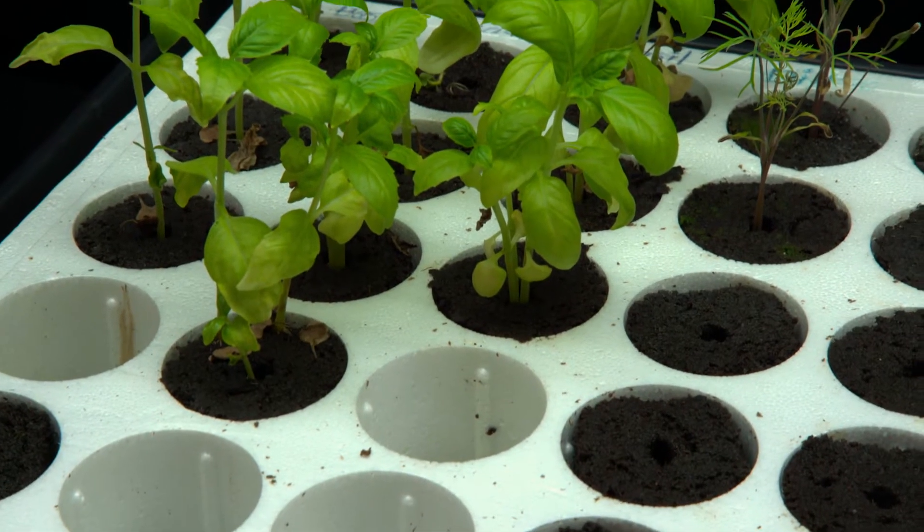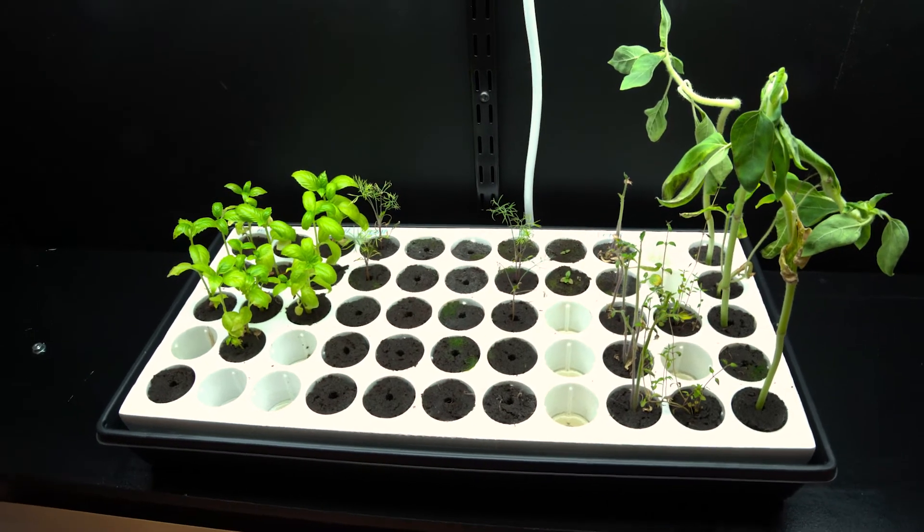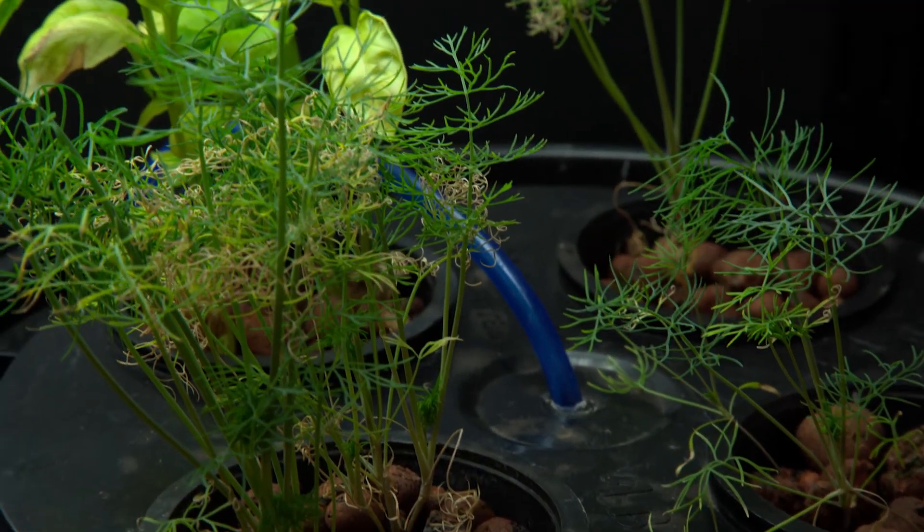Before we had the grow wall at the high school behind the serving line, it was basically a blank wall. Instead of putting up another poster that loses its appeal after a while, we wanted to do something different. I got with my maintenance team, we put up some hard board and bought some shelving from a local hardware store — it was very simple to build and only took a couple days.